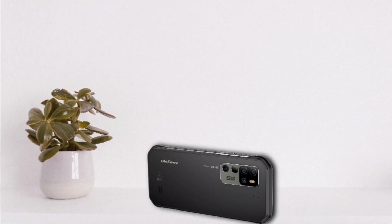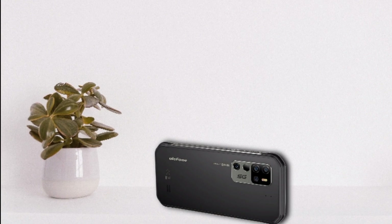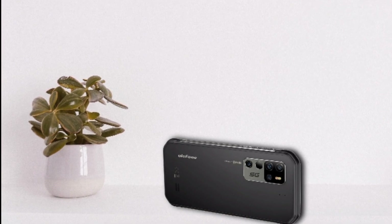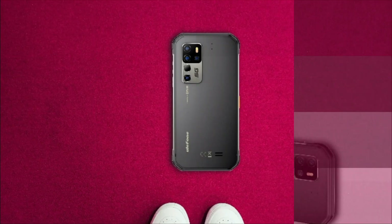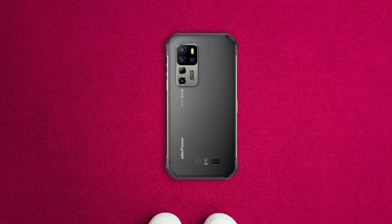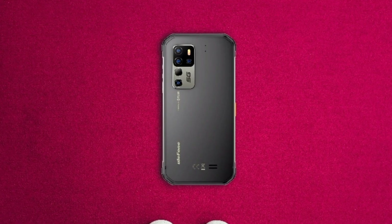I'll be making a specs comparison video between this phone and the AMO 11, so make sure to subscribe to the channel and turn on the bell icon so you don't miss it. If you enjoyed this video, give it a thumbs up and I'll see you in the next one.